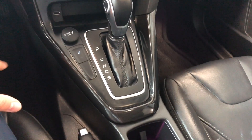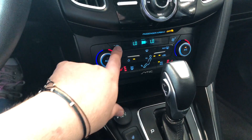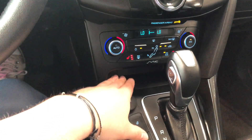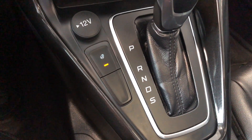On the bottom we have some storage and cup holders. This is where you also find your 12-volt outlet and your USB. You also have a nice little feature here — that is your heated steering wheel.